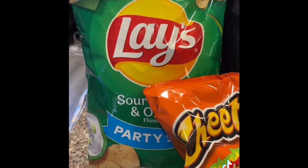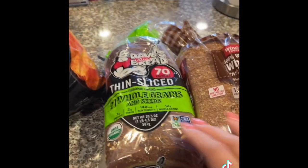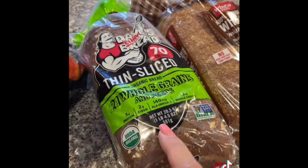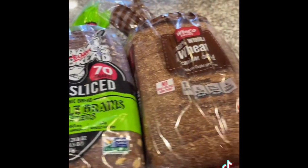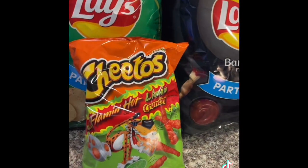The last things we got: sour cream and onion chips, flaming hot limón barbecue chips, Dave's Killer Bread thin slice 70 calories, and regular wheat bread. That is everything we got this week from WinCo.